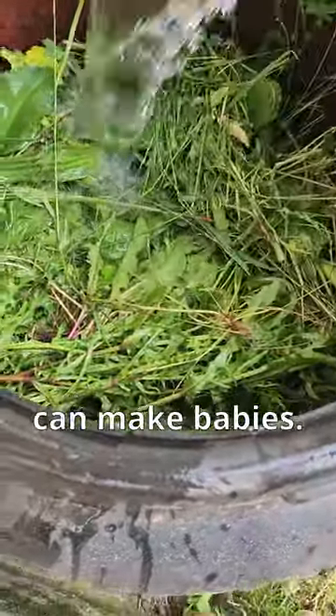Feed those hungry worms with this nice horse poop. This is my nursery farm. Let's get them all happy so they can make babies.